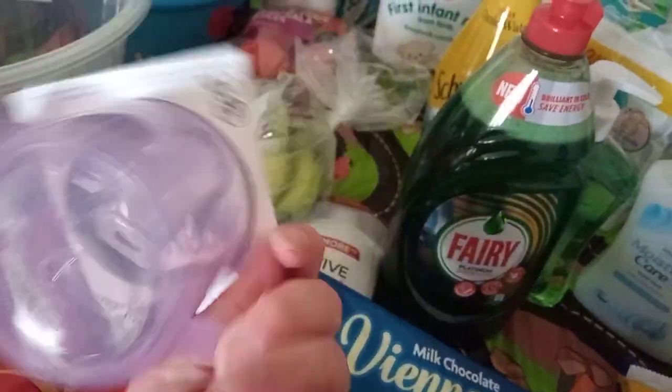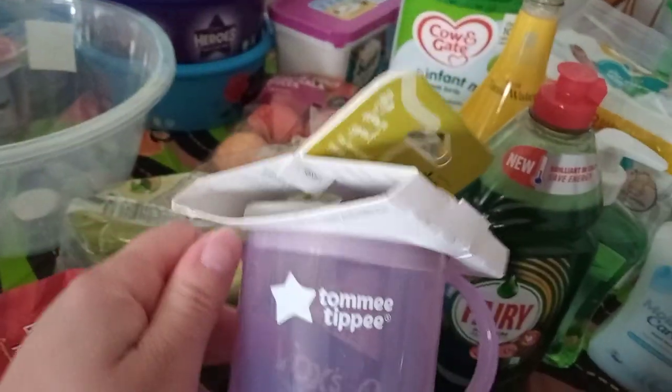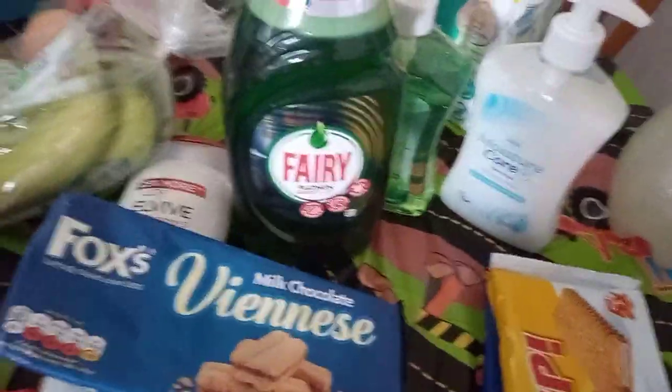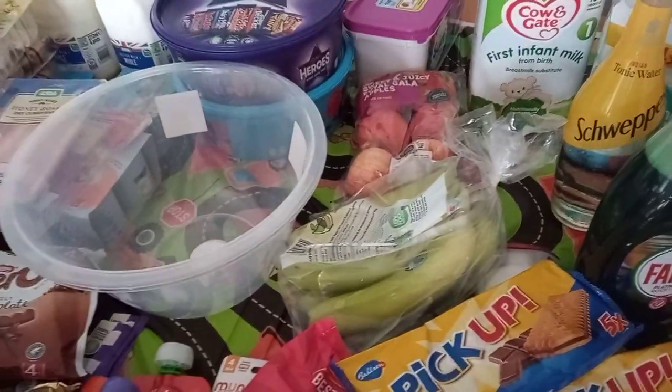Then I remembered these for my son — I've got a Tommy Tippee sippy cup to start weaning my little girl. I'm hoping to start next month when she's five months. That was £1.25, and luckily they picked purple which was lucky — I thought I'd get a boy colour. My son's used a pink one before, so it wouldn't matter. And I accidentally got two packs of Pickups — the chocolate and milk ones and the normal ones, both £1.10. That was everything for £116, I wish it was £1!